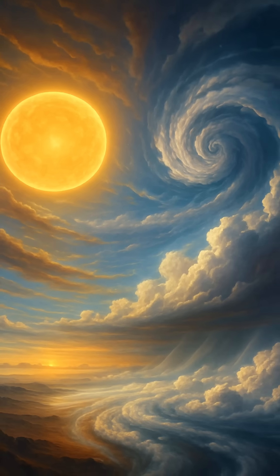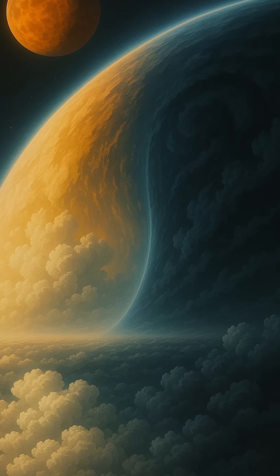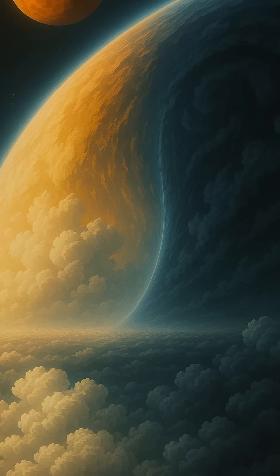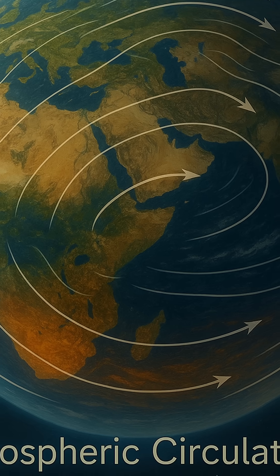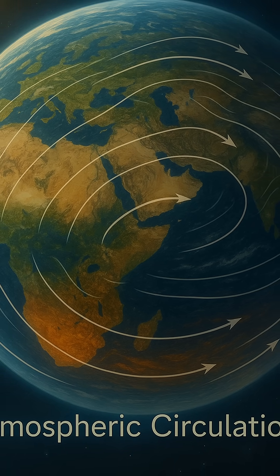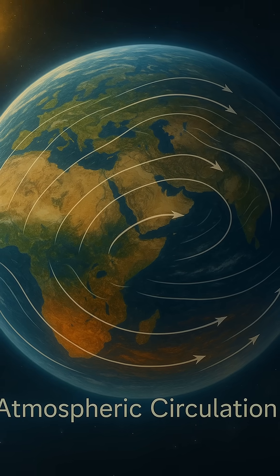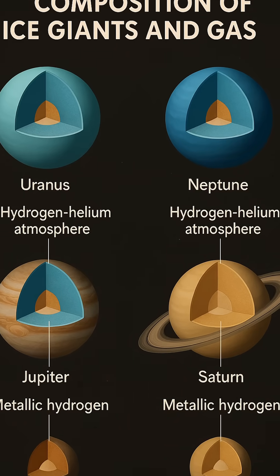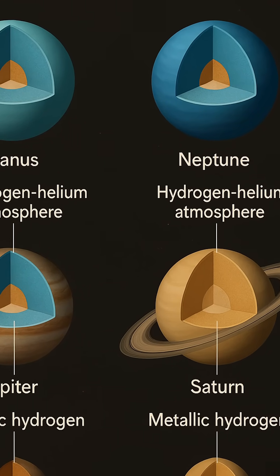By contrast, Uranus and Neptune formed later and farther from the Sun, where temperatures were lower and volatile compounds like water, ammonia, and methane — collectively referred to as ices in astronomical terms — were more readily available. These conditions led to the accumulation of heavier elements, making up a significant portion of their mass. As a result, Uranus and Neptune have much smaller hydrogen-helium envelopes and a higher proportion of these ices and rock.